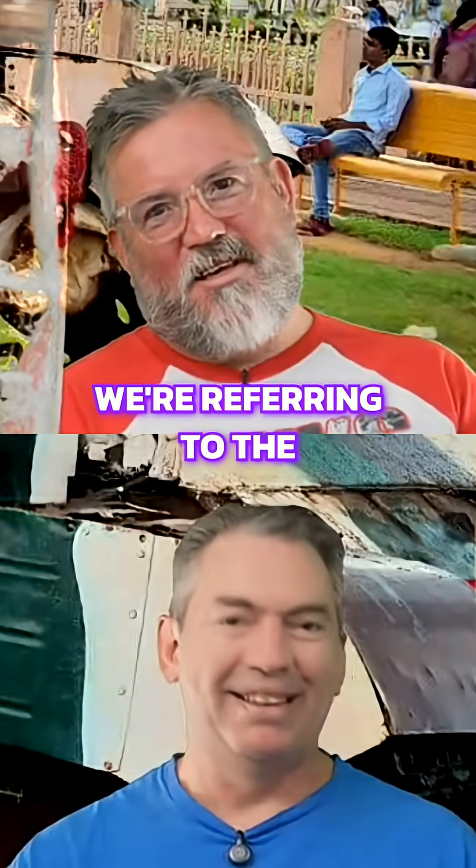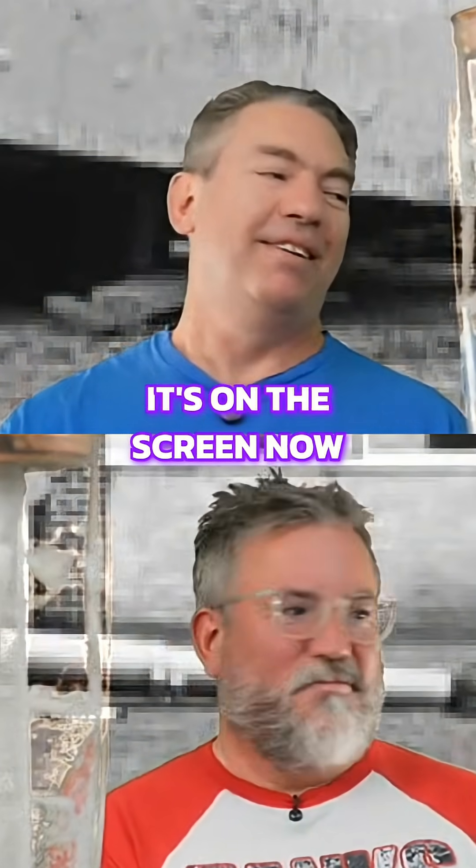We're referring to the Valiant that fell off a truck. Yes, it's on the screen now. Perfect timing.